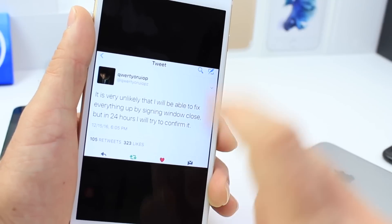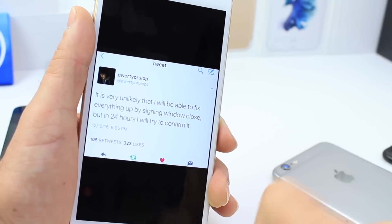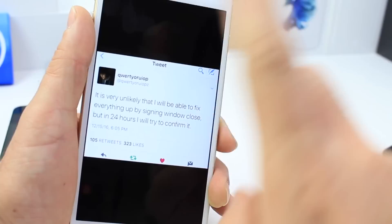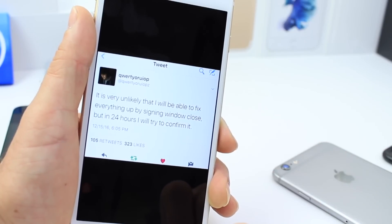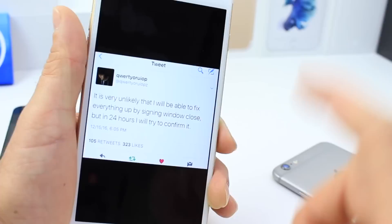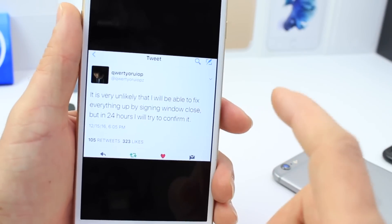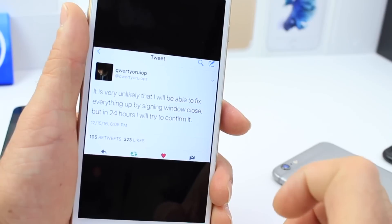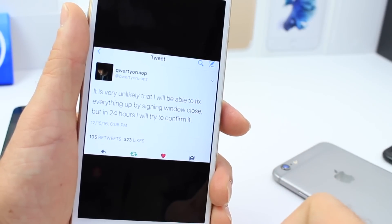So stay on 10.1.1 if you're there, and downgrade if you've updated to 10.2. Now, for those devices that were jailbroken on 9.3.3 or below — that is the toughest question here, because you already have a jailbreak, but an iOS 10 jailbreak is going to be absolutely awesome.